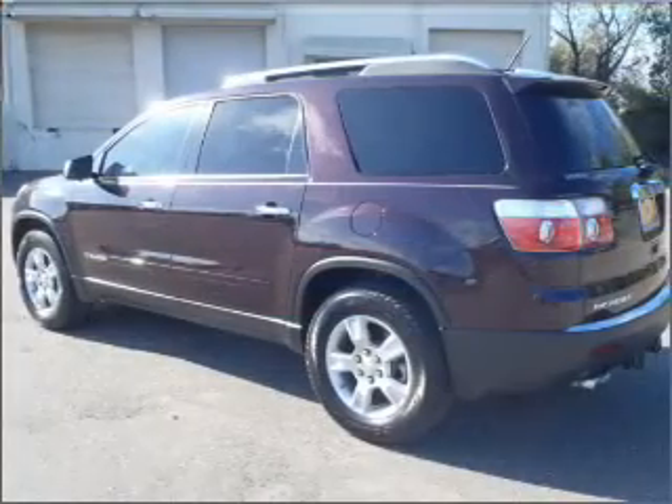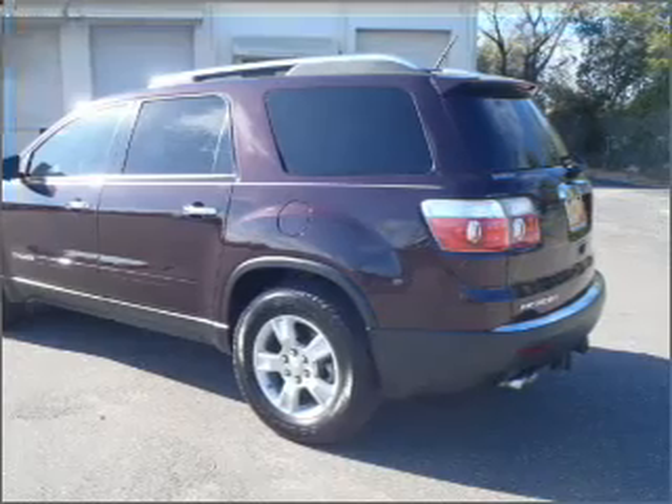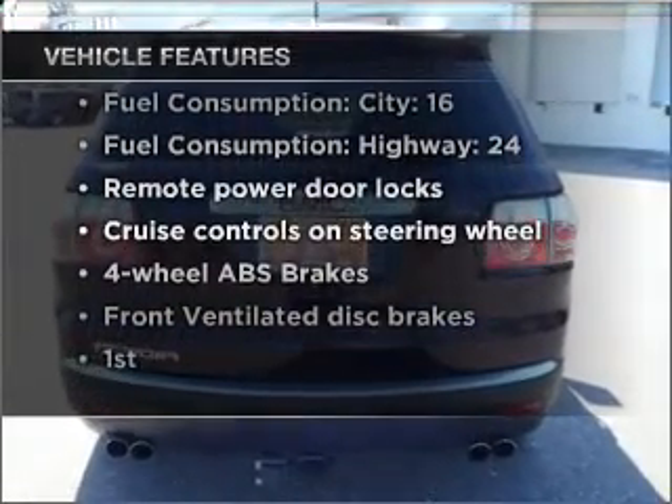Premium wheels give a more luxurious look. The anti-lock braking system will keep you safe on the road. Plus, enjoy these notable features that are included in this vehicle: air conditioning,